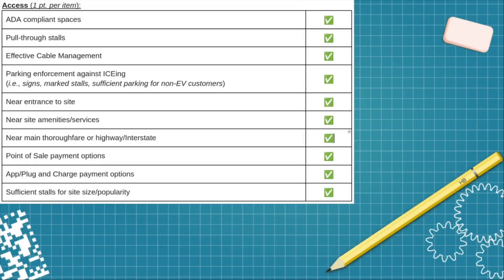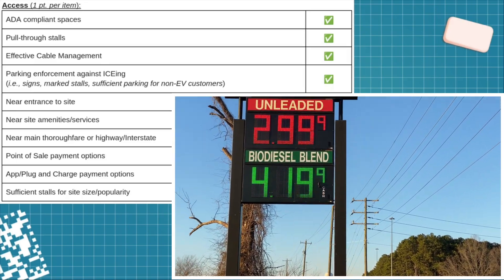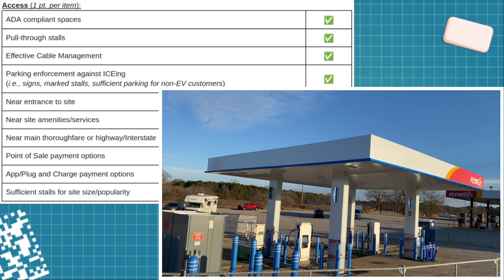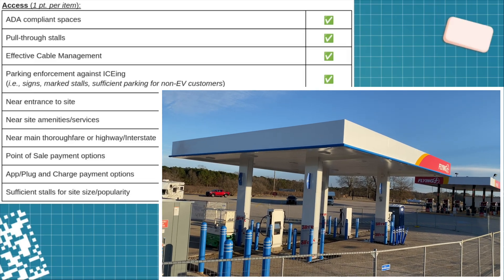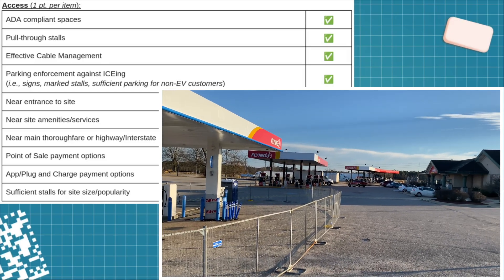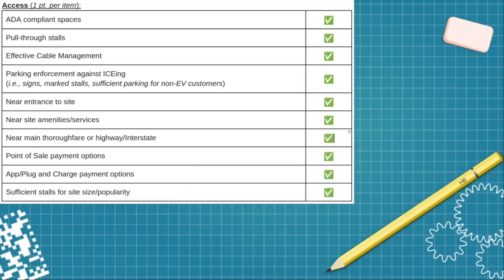The first section is access, with one point per item. This location was able to get all 10 points. You can see ADA compliance and pull-through access with effective cable management — I question it slightly because the retractable cable on some delta dispensers that lifts the heavy CCS cable does wear over time, but it does have cable management and they typically repair it quickly, so I'm leaving that as a yes. There is clear parking enforcement, it's very near the entrance to the site and the facility, and it's right off the interstate. It also has point-of-sale payment options as well as Auto Charge Plus, and I'll say it has sufficient stalls for the current popularity of EVs.